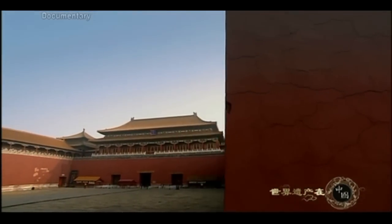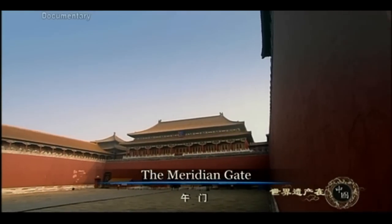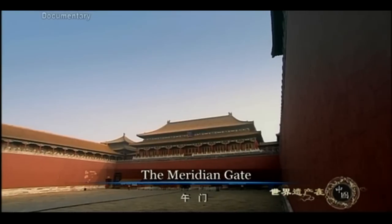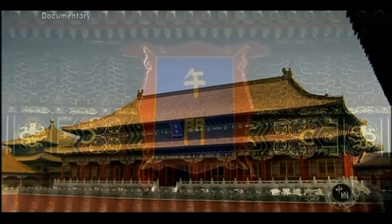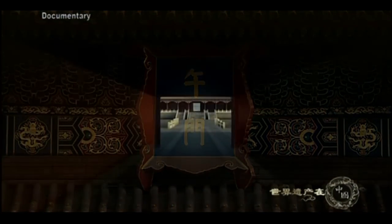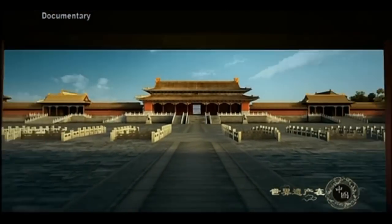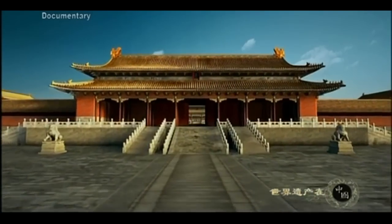The Meridian Gate, the largest in the Forbidden City, was the site of major ceremonies and holiday celebrations. Such activities demonstrated the supreme power of the emperor. You can only get a true feeling of the Forbidden City once you are inside the Meridian Gate.